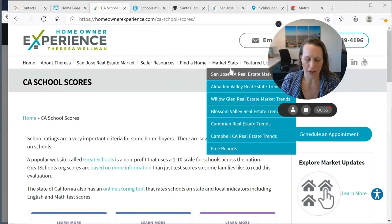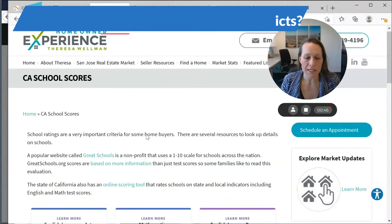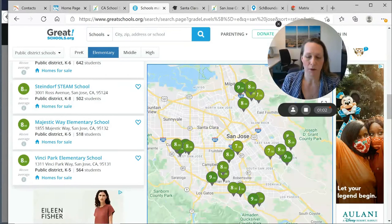Let's go ahead and minimize my screen so you can get a view of what I've got. I'm first going to have you start at HomeownerExperience.com California schools. If you go to HomeownerExperience.com under 'Find a Home,' you'll see California schools. The reason I'm bringing you here is there are two very important school research websites linked here as resources: the first is GreatSchools, and the second is the California Online Scoring Tool. Let's jump right over to the GreatSchools.net website.